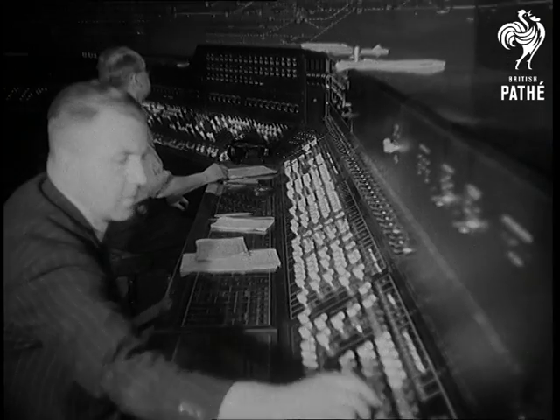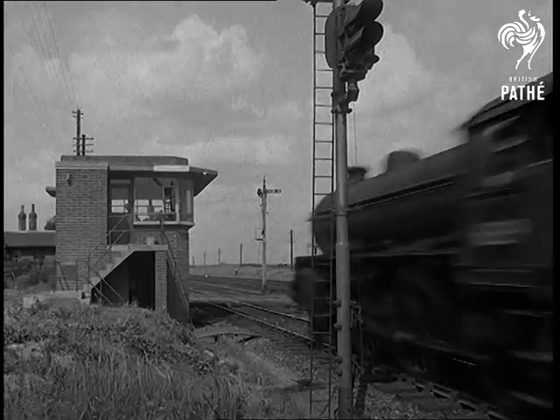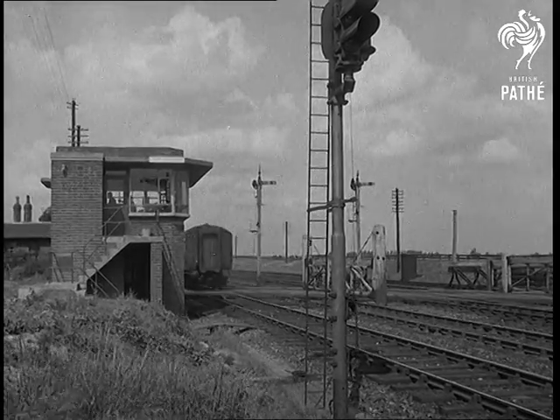With the new system, the northeastern region achieves economy and safety and steps up speed in transit.